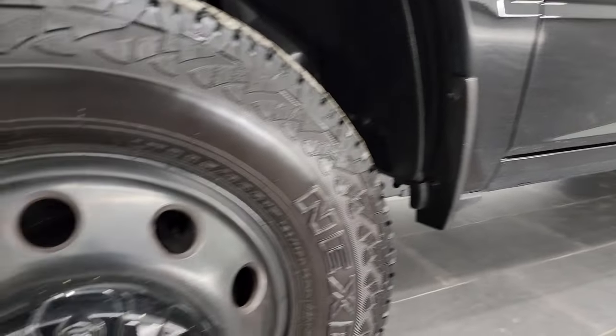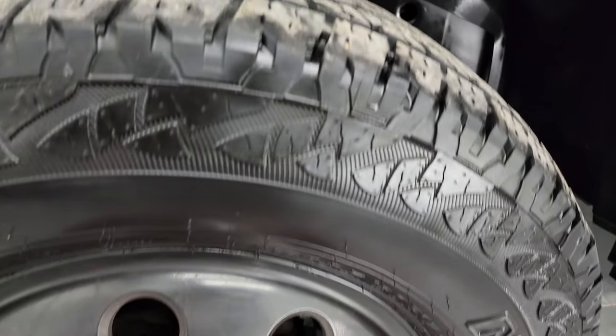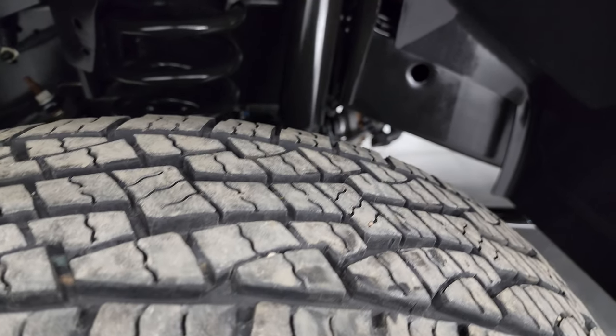This one comes with the painted alloy wheels and has Nexen Roadian AT tires — these are LT 235 85R17s. They look like they have a good amount of tread left; I'd say probably 70 to 80 percent on there.